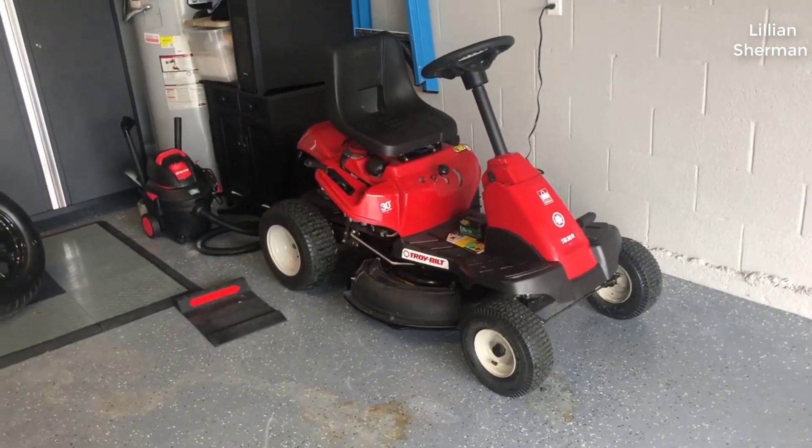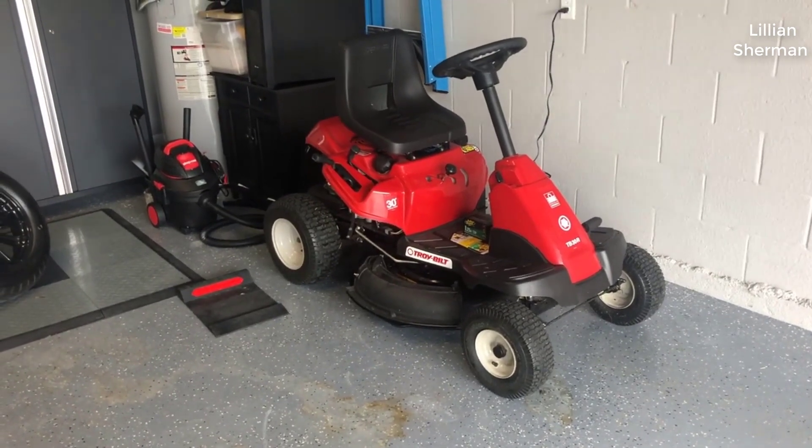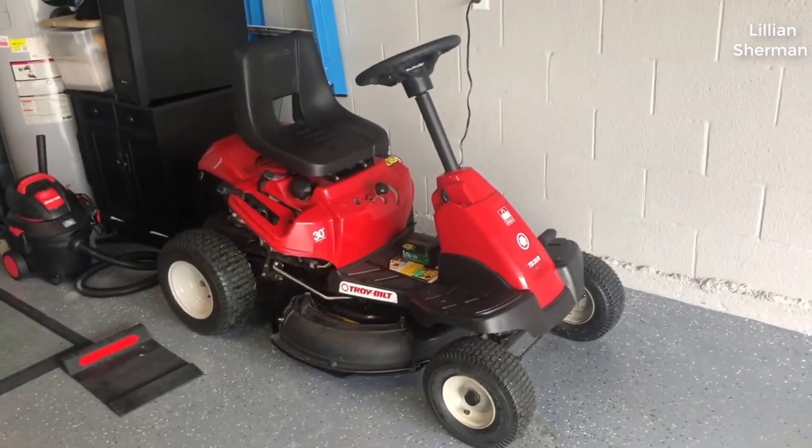I should mention real quick — I actually found a pretty good deal on this machine. I'll put a link below in the description so you can check that out if you're interested in picking one up for yourself.